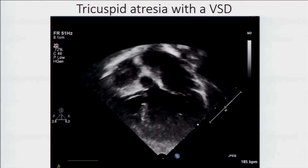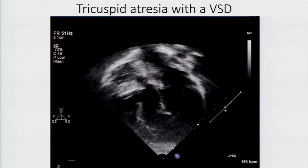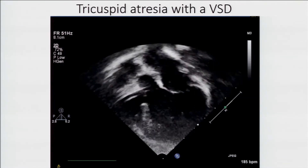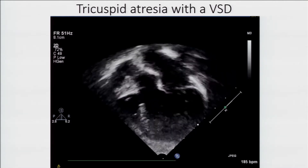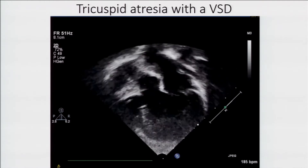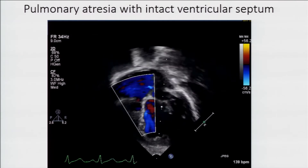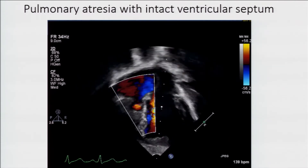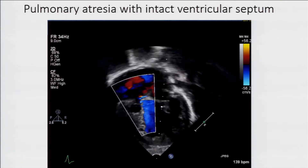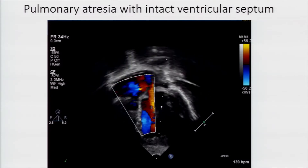Here's a patient with tricuspid atresia — no tricuspid valve. Blue blood shunts across, mixes with pink blood into the LV, most out the aorta, but some goes across this little VSD into the RV and out a pulmonary valve not visible here. Here's a patient with pulmonary atresia — a tiny, cute little tricuspid valve with a tiny right ventricle that's kind of worthless. Another example of single ventricle lesions.